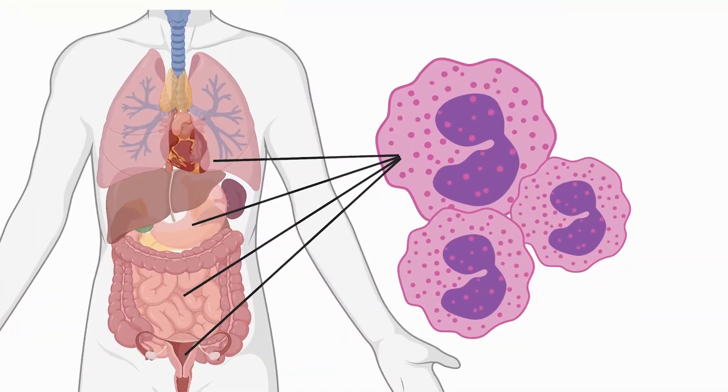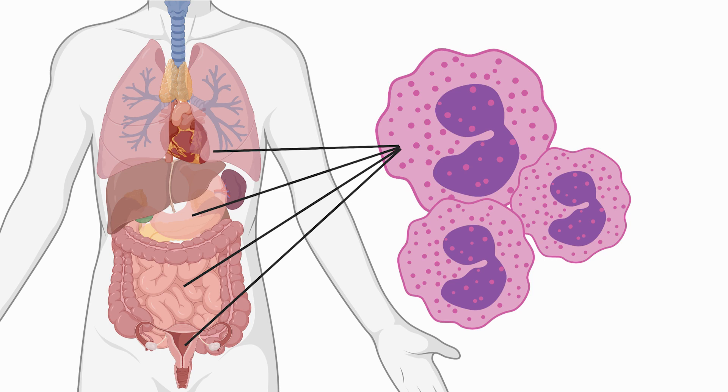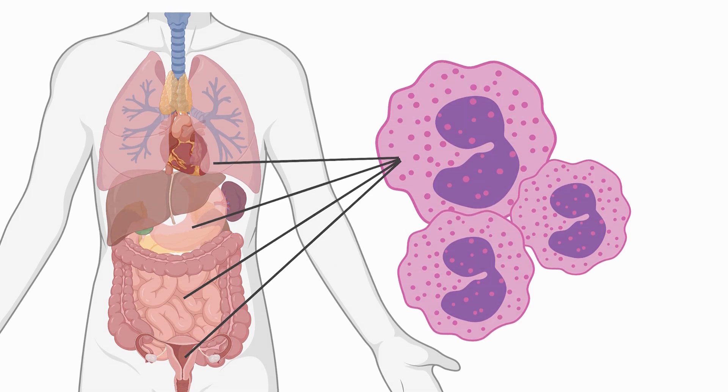Eosinophils are found in great number in the stomach, the intestines, the genitals, the uterus, lungs, and really any other area of potential entry. Essentially, these cells sit and wait, much like a trap, for any pathogen that might think it's a good idea to enter the deeper recesses of your body — they wait for anything that shouldn't be there, and then they pounce.